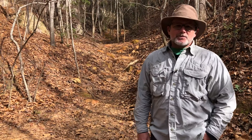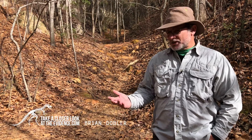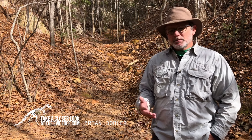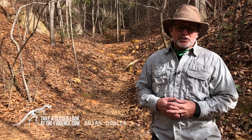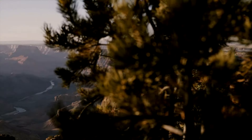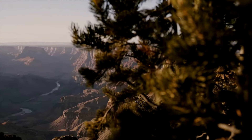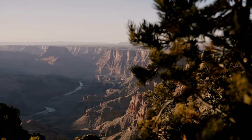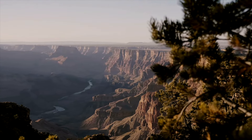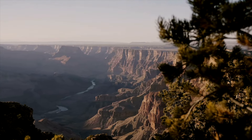Evolutionists and old earth advocates would have us believe that canyons such as the Grand Canyon take millions of years to form. You may be familiar with one of their stories: the Colorado River started carving slowly through layers of volcanic rock and sediment between five and six million years ago. In other words, it takes millions of years to form the sedimentary layers, and a little water over eons to carve such great valleys.